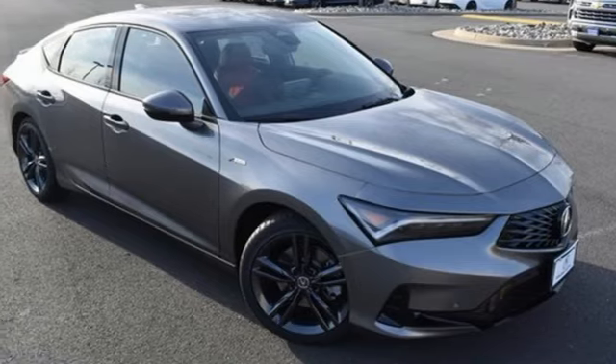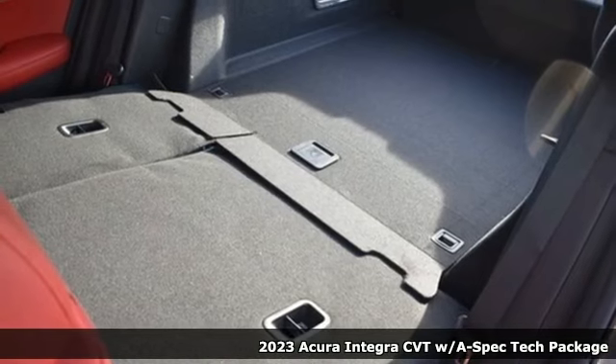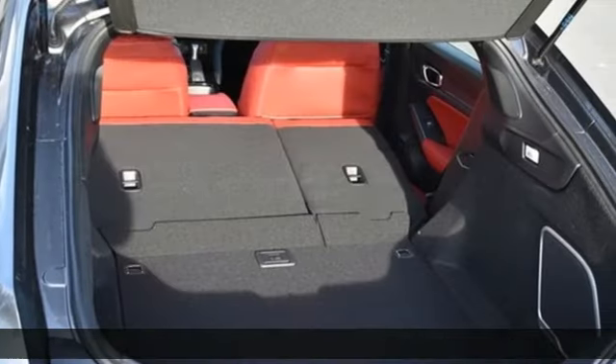Here's a new 2023 Acura Integra. Equal parts dazzling performance and gratifying refinement, the Integra is great for thrills or chills.